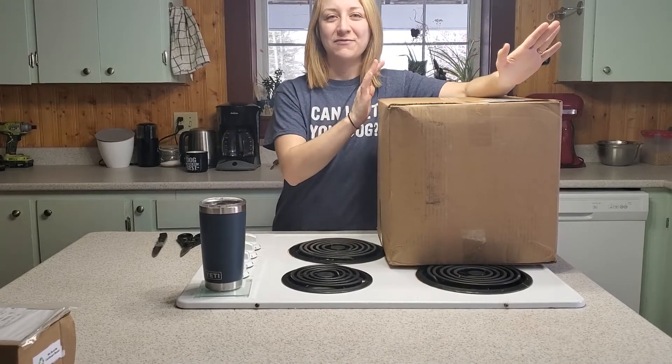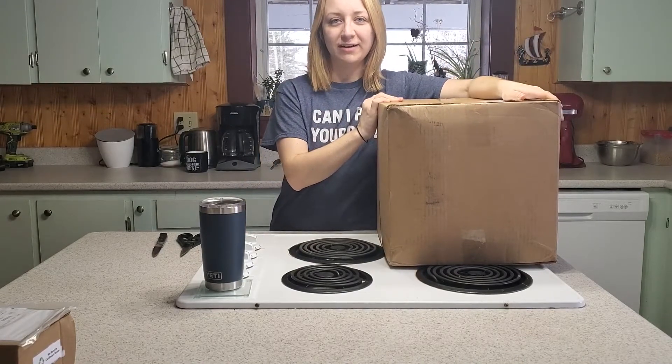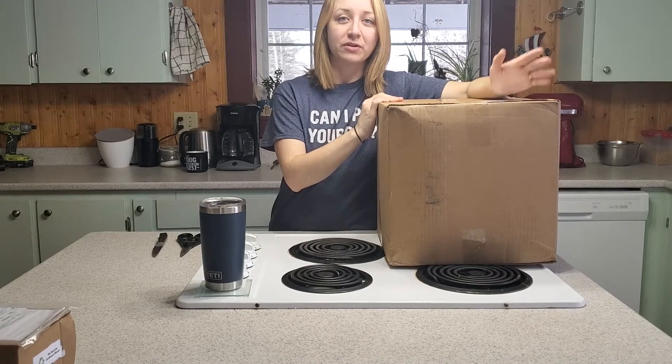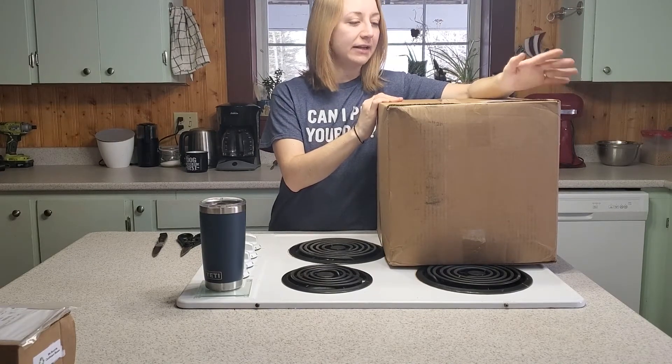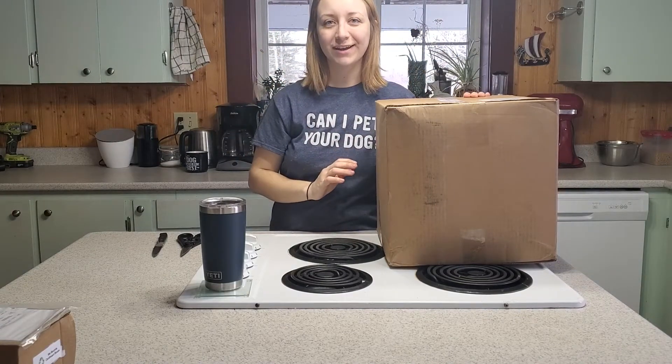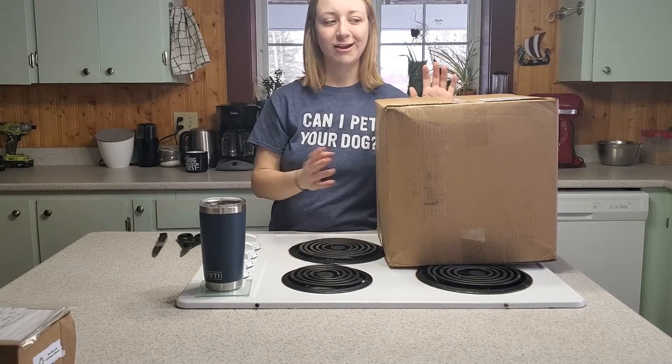Good morning! It's Kadri from Howling Eaters Homestead and today I'm going to talk a little bit about soap. I have a new order from a new supplier — they're a very popular supplier, I just haven't ordered from them before. They're called Voyager Soap. They are in Canada and I'm going to open up what I ordered and talk a little bit about why I got some of the ingredients or materials that I got.